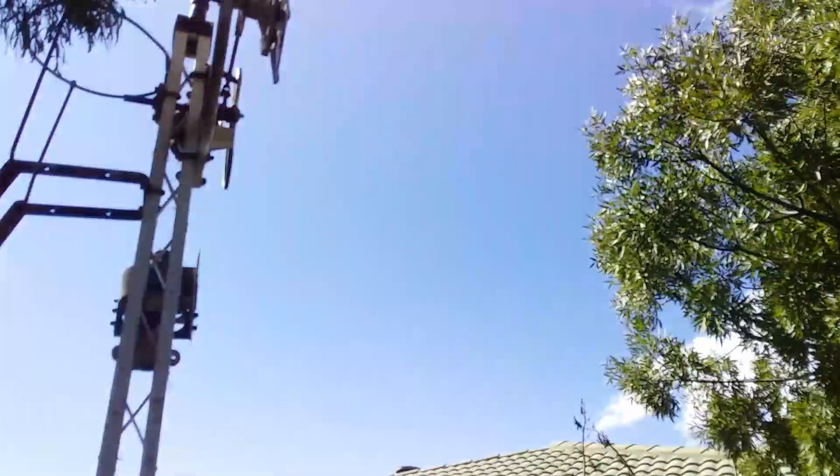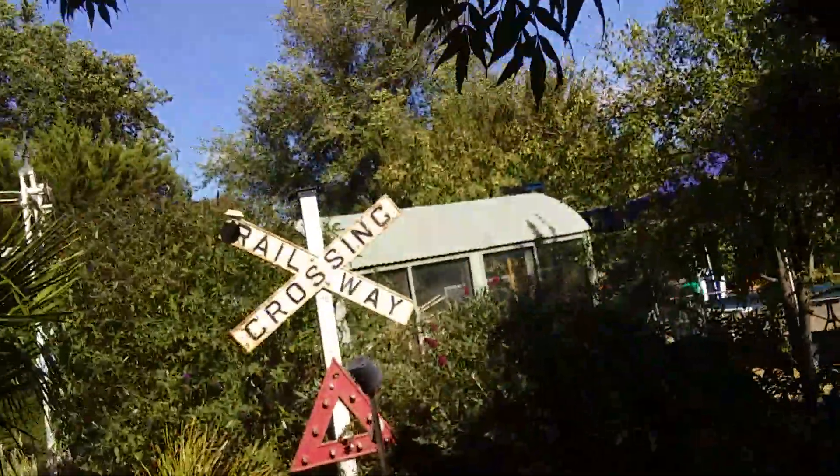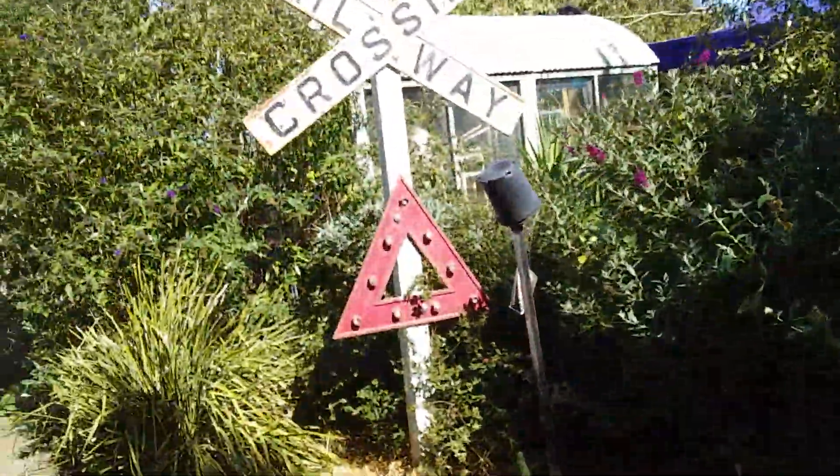We're coming back to the miniature railway now. There's a lot to go through. Got a little railway crossing here. Miniature signals. Signal there. Got an old railway crossing with a hazard triangle.